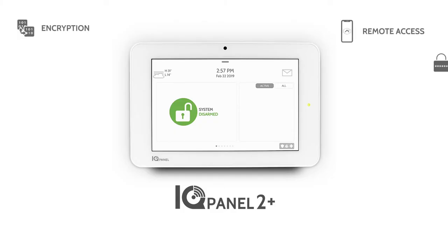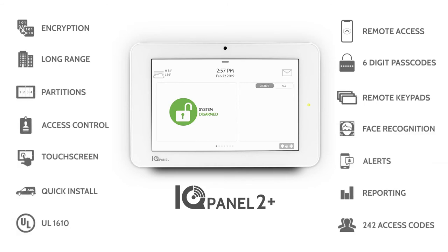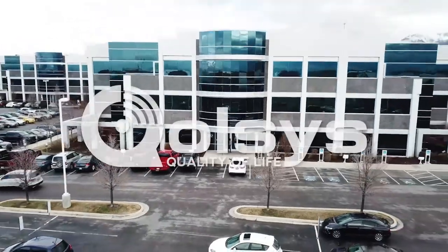With UL 1610 certification for commercial burglary, the Qolsys IQ Panel is the perfect way to control your business. All in one. Always connected. Always innovating.